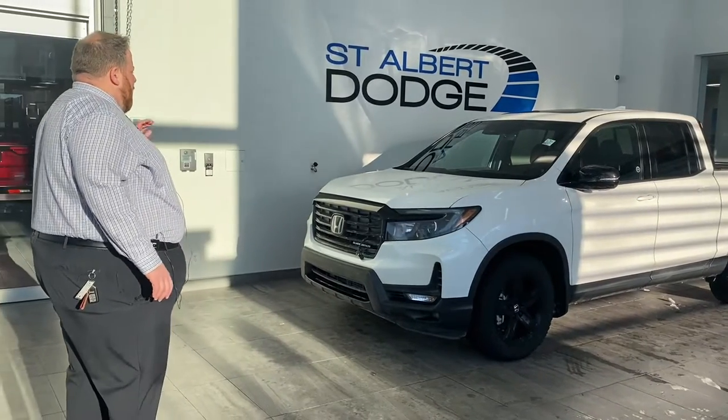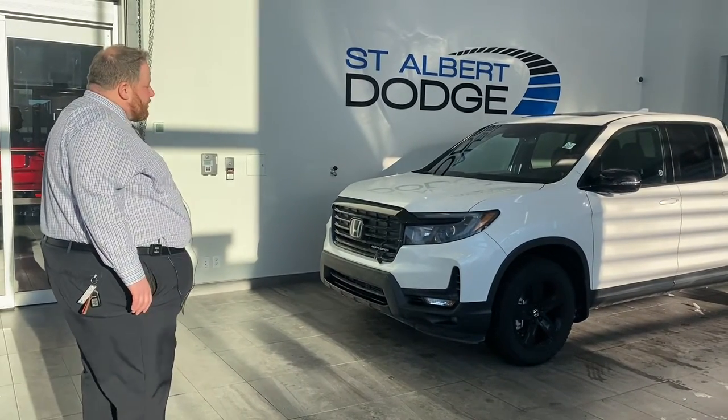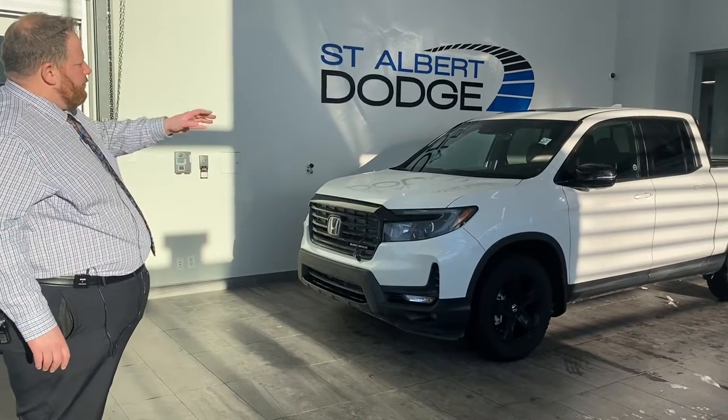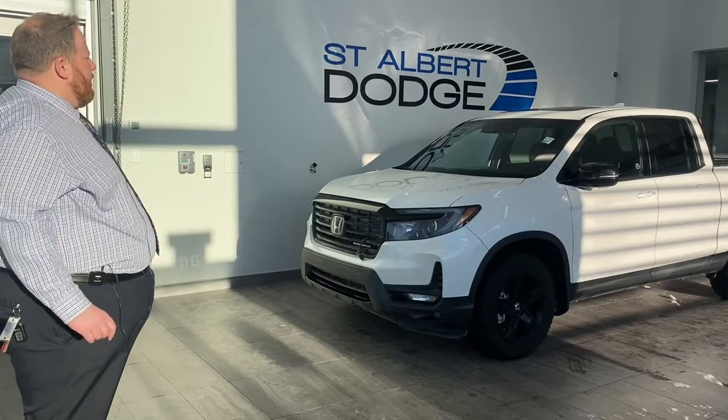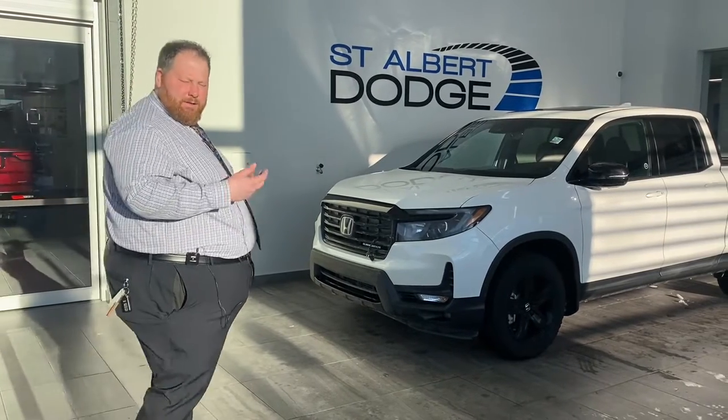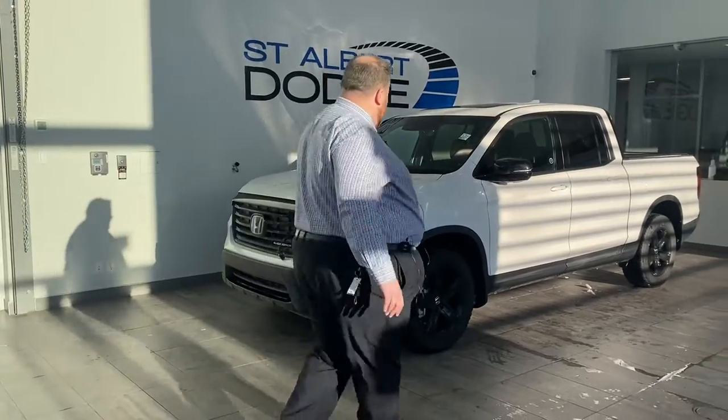It's a 2021 Honda Ridgeline, Black Edition — so blacked-out headlight housings, grille, rims, badges, trim, door pieces, all that kind of stuff. All blacked out. Just under 23,000 km — 22,760 or something like that on the odometer.